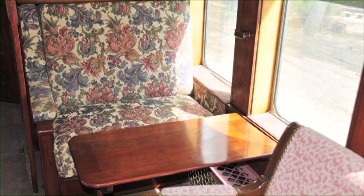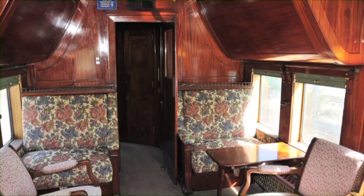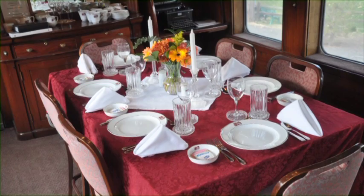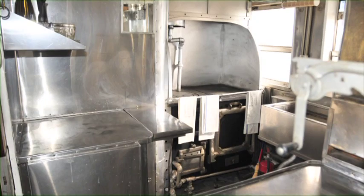It's got all of the comforts of home, including a parlor, two state rooms, a dining room, crew quarters, and a galley.